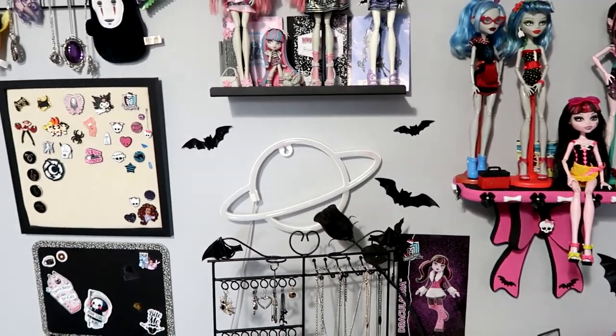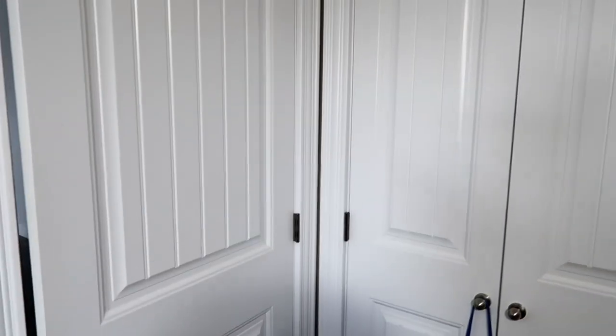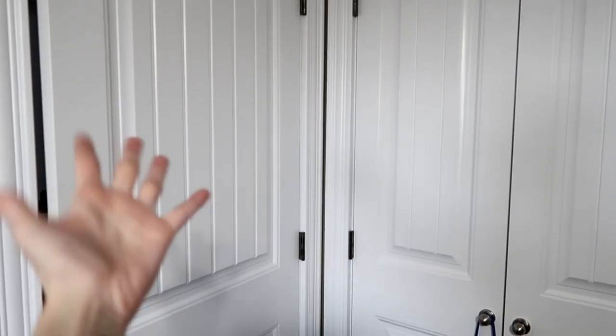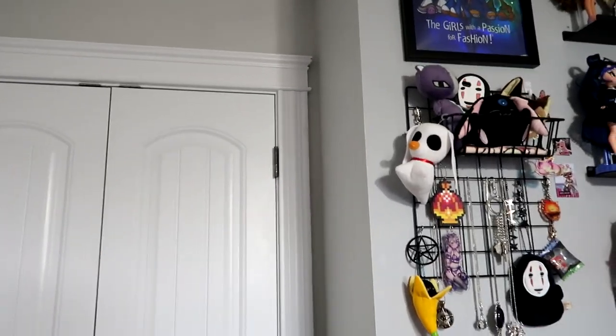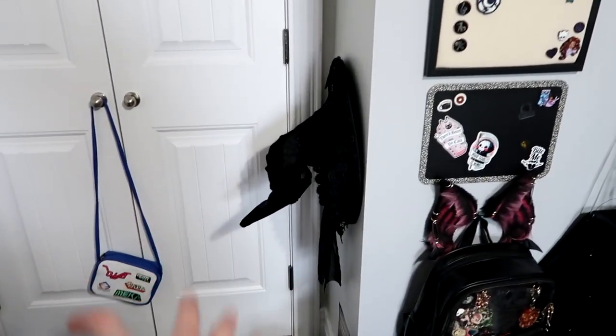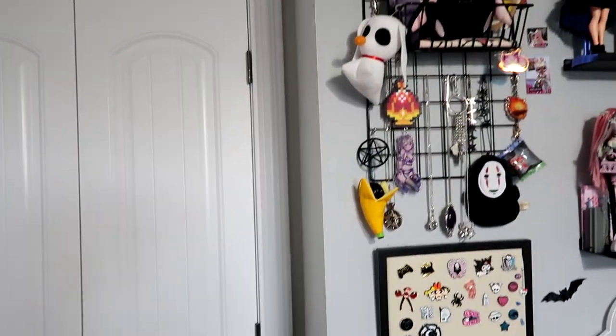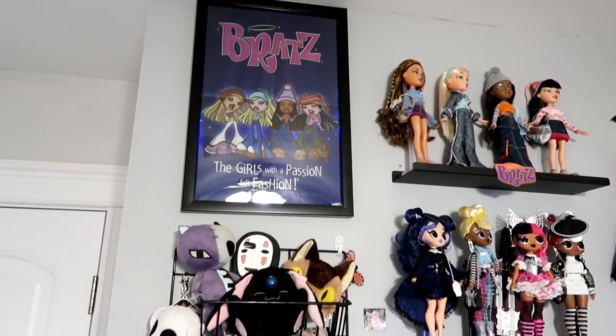I will show you those as well after I go through the dolls in this room. So this is the door coming into the room — we've got a closet and then we have a bare wall, more bare wall, and trust me, I want to fill it. I just love filling all the space that is available. So we're gonna start right over here.